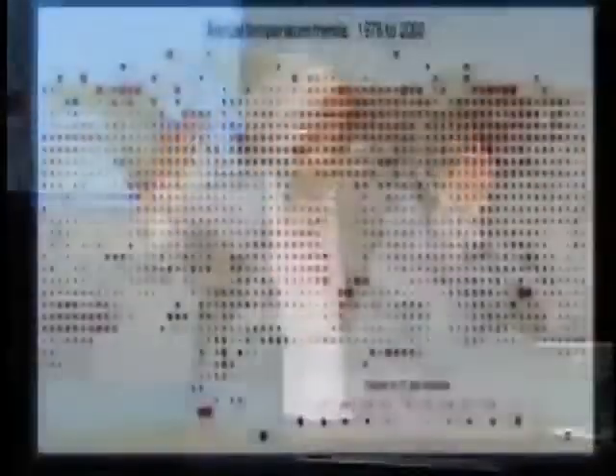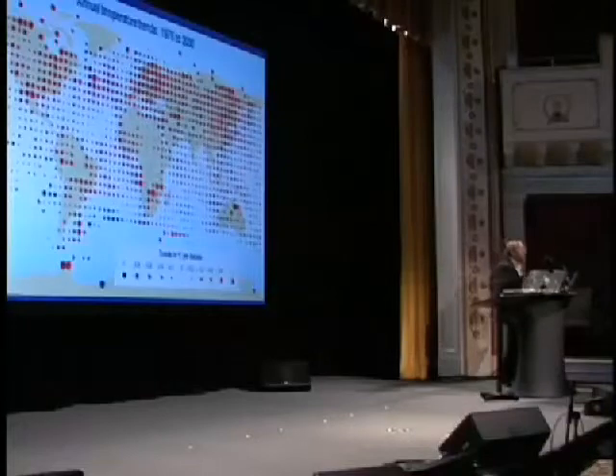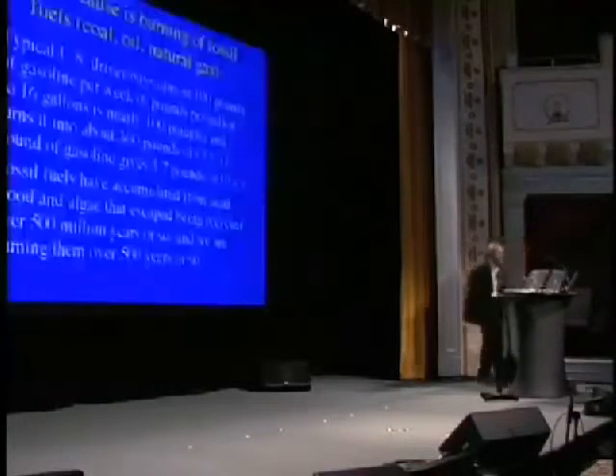Not everybody sees it — some may not want to see it. This is 1976 to 2000. A big red dot is a lot of warming. A blue dot is cooling. And you'll see that there actually are places that have not warmed — a little bit here and there, places where the data are pretty sparse. But most people are seeing warming. On average, the temperature is up.